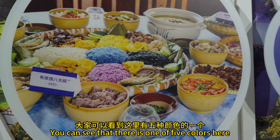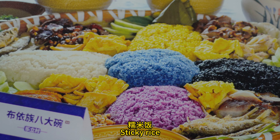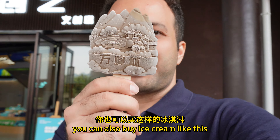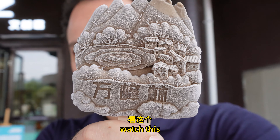The most special thing you can see here is that there are five kinds of colored rice. When you come to Wang Fengling, you can also buy an ice cream like this, which represents the local culture.